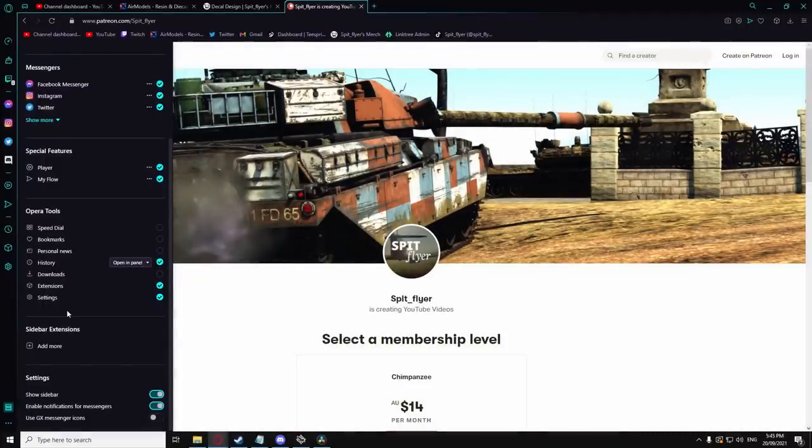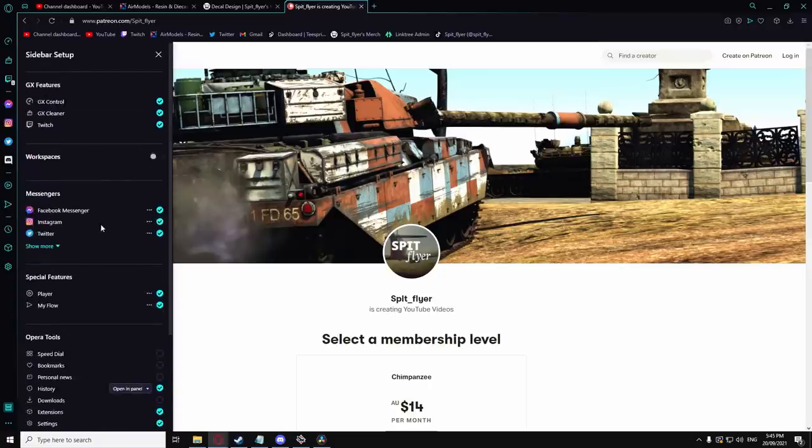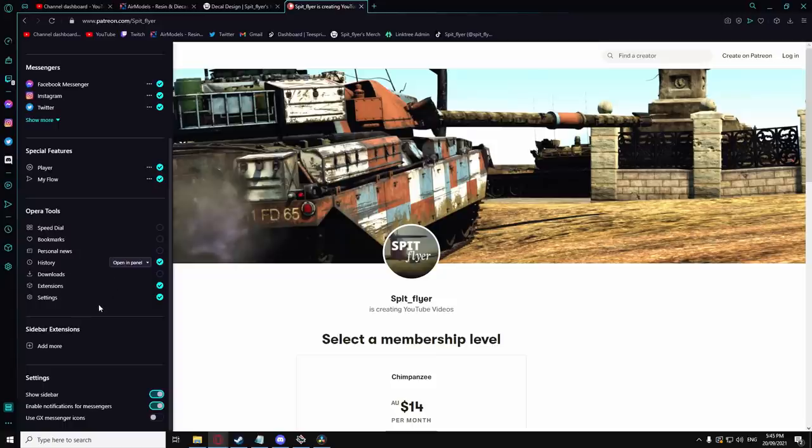Try it, you might just like it. Thank you to you, the viewer, for supporting Opera GX and of course thank you to Opera GX for sponsoring this video.